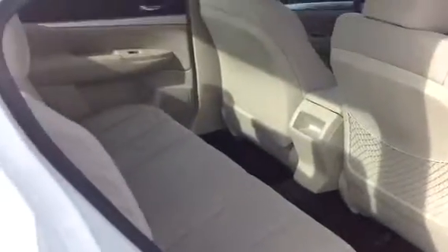Very big back seat, very spacious. Huge amount of trunk space for a sedan — it's pretty incredible. All right, we'll show you the cockpit.